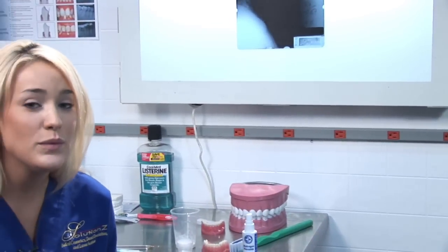Have you ever been told that you need laser periodontal therapy? My name is Michelle and I'm a dental assistant with Solutions. I'm here to help you understand a little bit more about what exactly laser periodontal therapy is. It is a new type of treatment that has been on the market for about five years and it's mainly referred by your dentist to have it done.